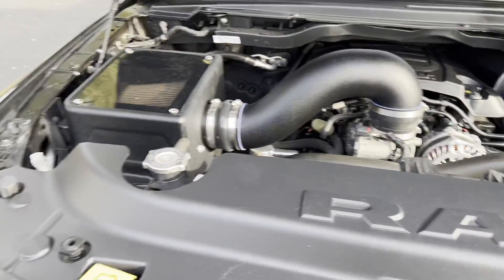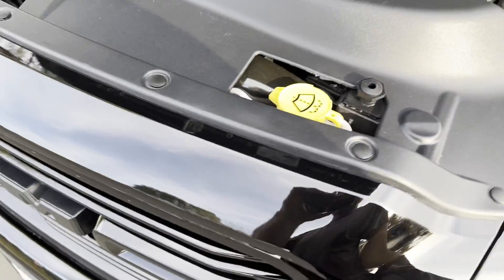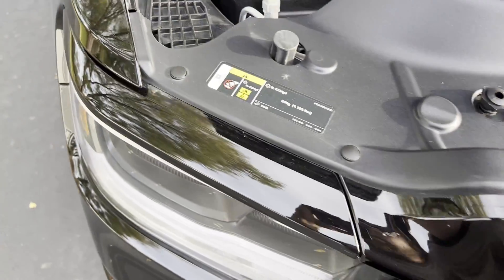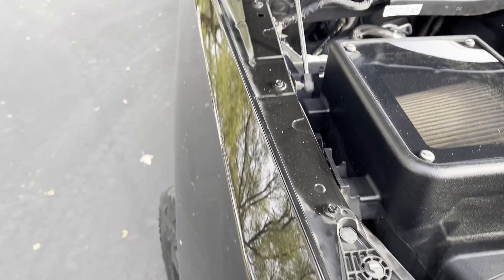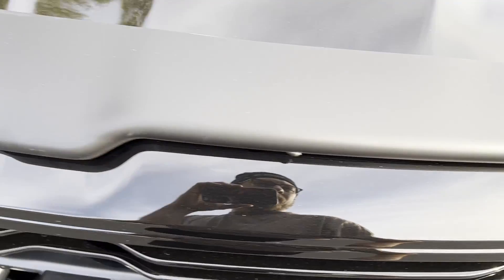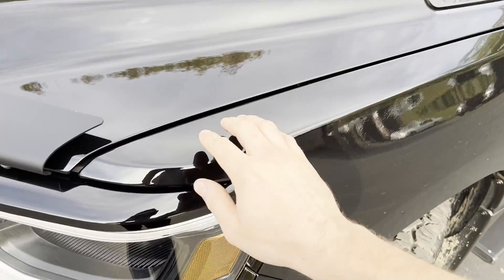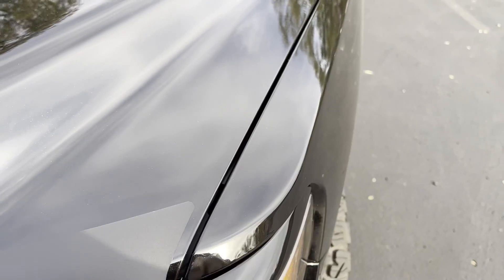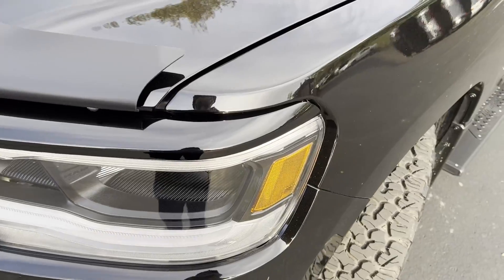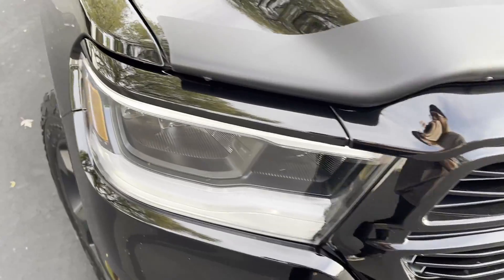They even cleaned up the engine bay for me. Everything looks lined up how it should be — the hood gap is as consistent as it was from the factory on both sides. It's a little bit bigger on one side, but honestly it wasn't perfect from the factory either. All the headlight stuff here is all lined up, no issues there.